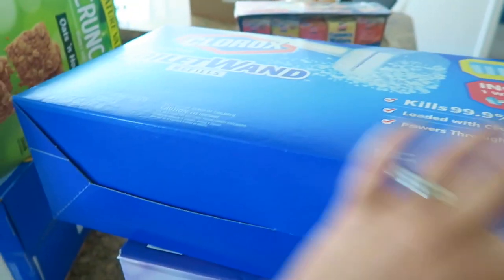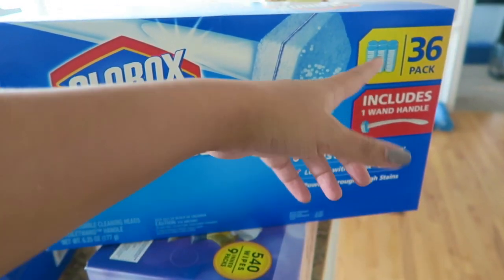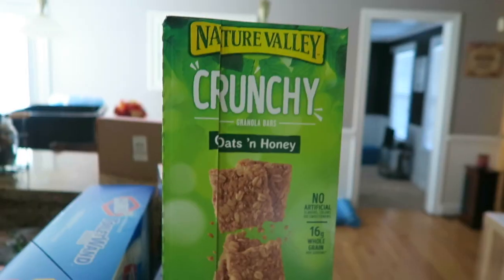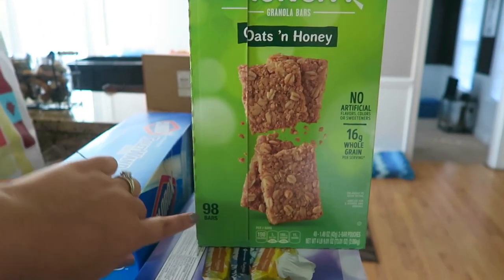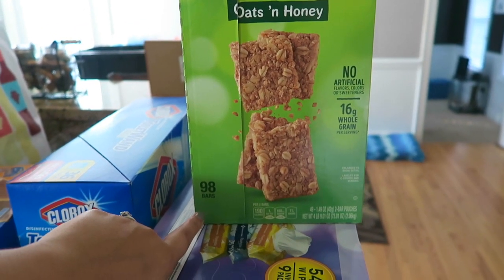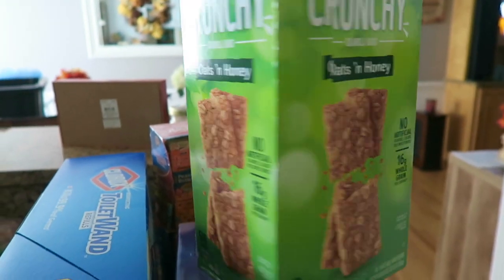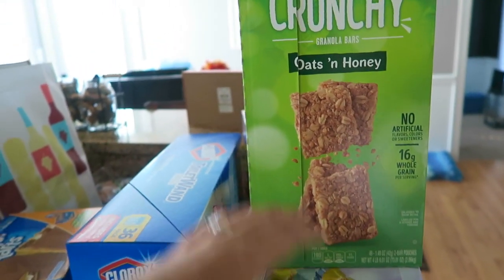I also grabbed some toilet bowl wand refills — that's not hurricane-related, I just needed them. Moving on, we picked up some Nature Valley Oats and Honey granola bars — there are 98 bars in the pack, maybe nine or ten dollars. I've had these, they're very good. You don't have to prepare them at all. They've got 16 grams of whole grain, so it's a nice thing to fill you up without feeling like you're starving.